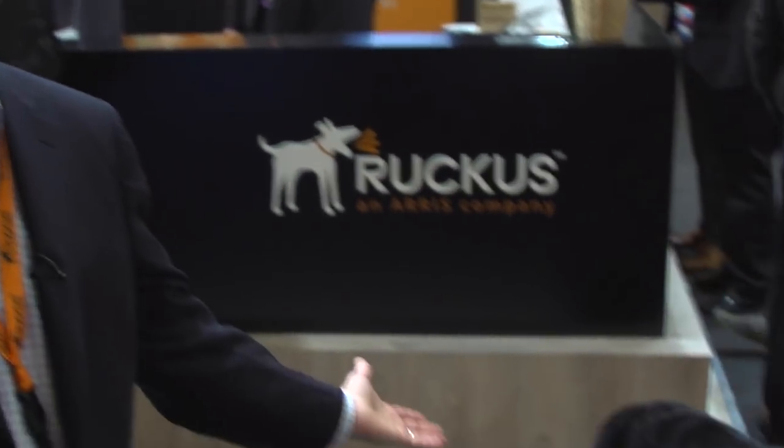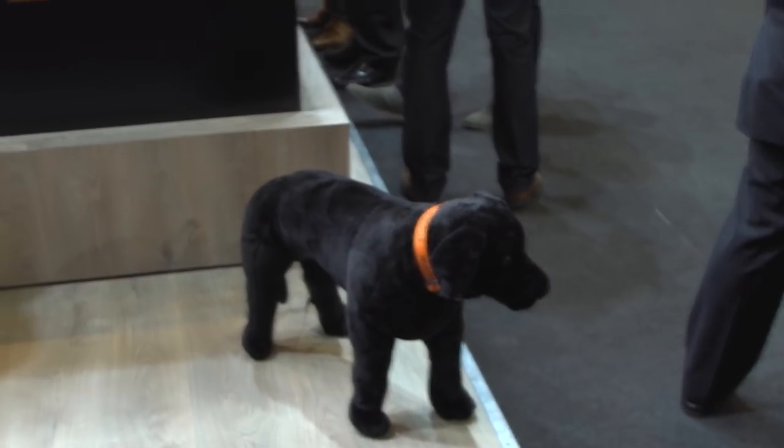That by itself is worth a visit. The IoT demos are really impressive — we're showing off real stuff that's working, that people are actually willing to pay for from a use case perspective. And of course, if you're lucky enough to come by the Ruckus booth at Mobile World Congress, you will get to see the dogs, which are a critical part of every year here in Barcelona.